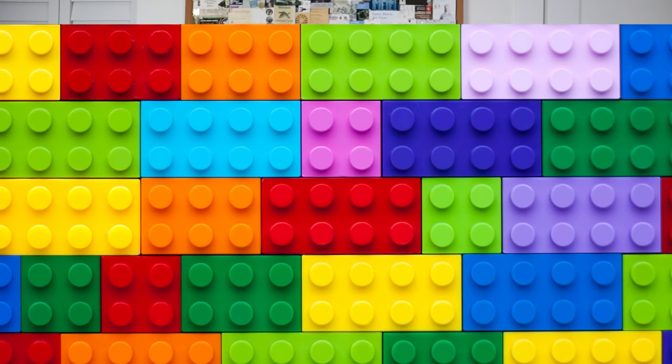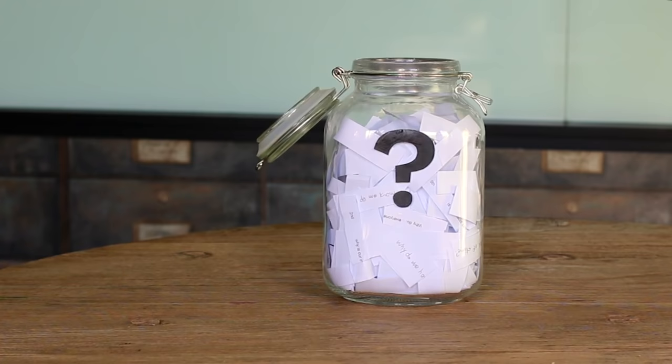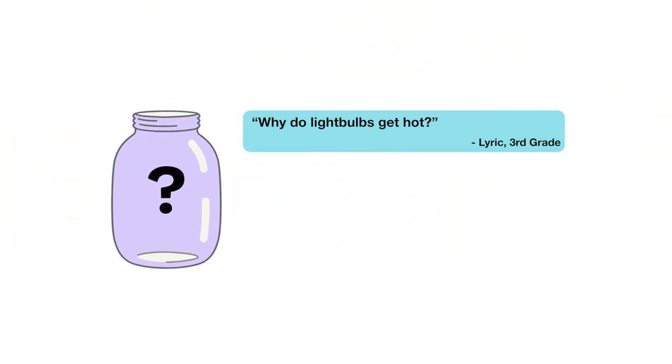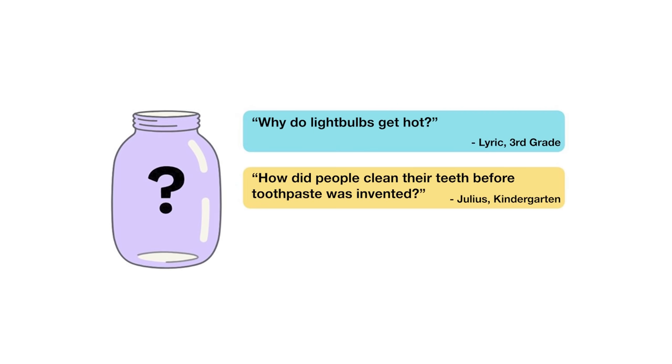For the next episode, I reached into our question jar and picked out three questions we're thinking about answering next. When this video is done playing, you'll get to vote on one. You can choose from: why do light bulbs get hot, how did people clean their teeth before toothpaste was invented, or how do kites fly? Submit your vote when the video is over. There are mysteries all around us — stay curious, and see you next week!